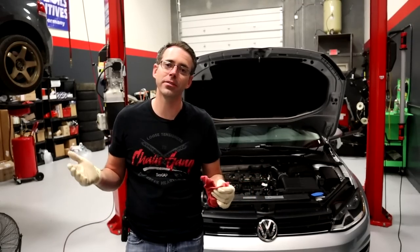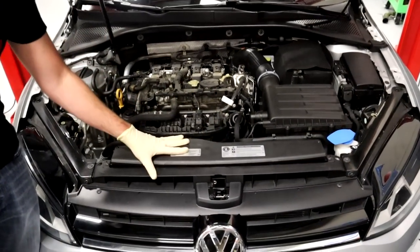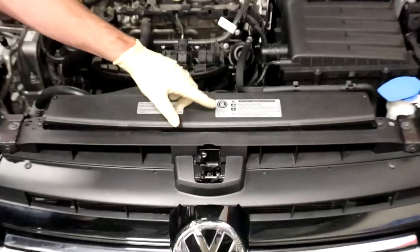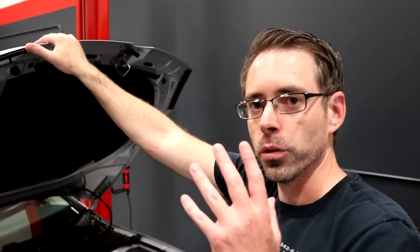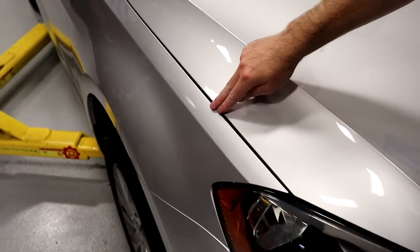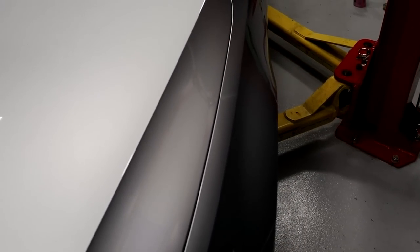Now we're going to look over the car to see if there's any indication it's been in a collision. The number one thing you want to do is look at these stickers — any time a car has been in an accident, these stickers are going to be gone and won't be replaced because they're expensive to replace. So we know in this area there was not a collision. Another thing you can look for is the body lines and gaps between panels. If you close the hood and look down the body line, you'll be able to see any inconsistencies. The best thing to do is compare one side to the other.